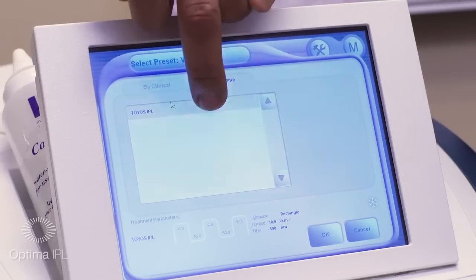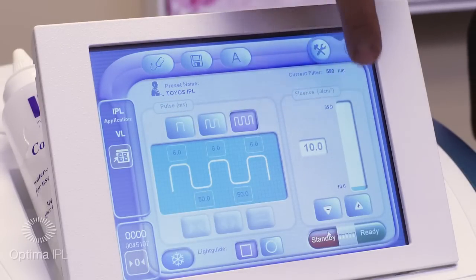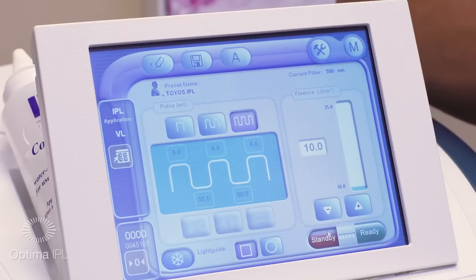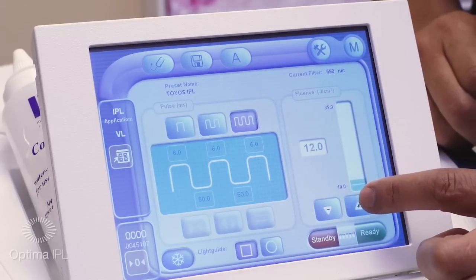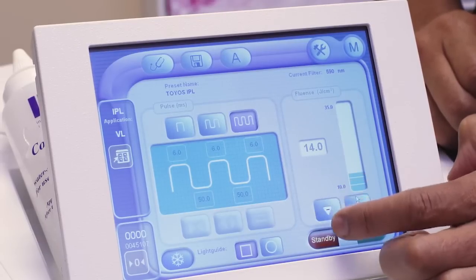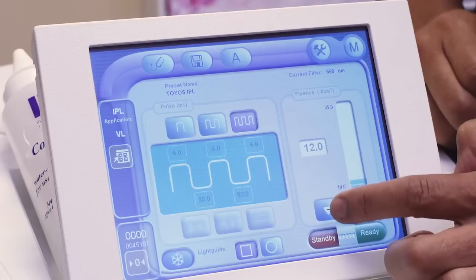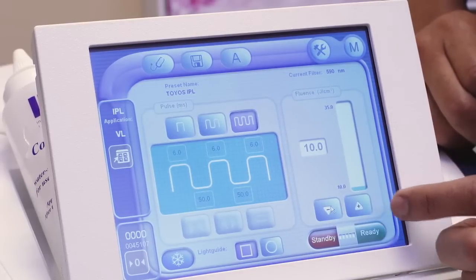To get back to normal parameters, press here — and now it's back to my normal parameters. Here's where I adjust the joules. If I'm doing somebody with darker skin, I'll do less energy — so for me, I would do 10 joules. As you go up, you can increase the joules for lower Fitzpatrick skin types: type 1 is 16 to 14, type 2 is 14 to 13, type 3 is 12 to 10, and type 4s is 10.